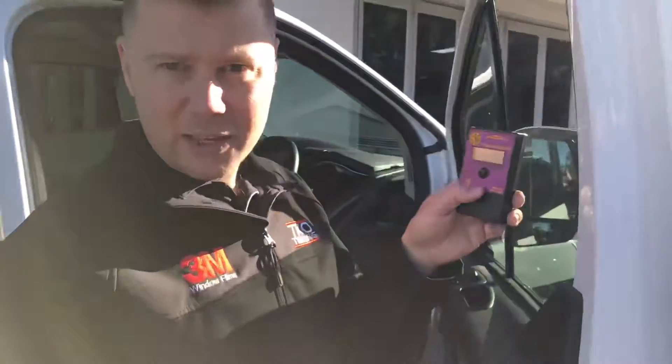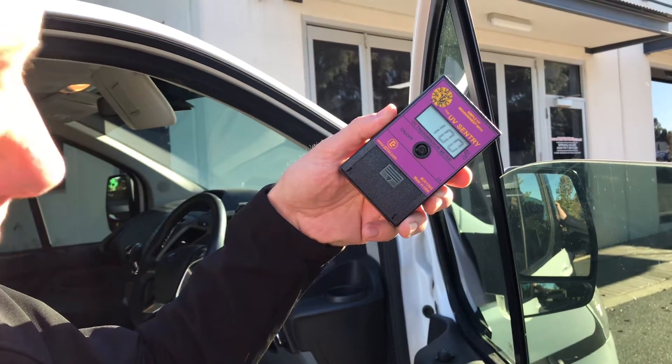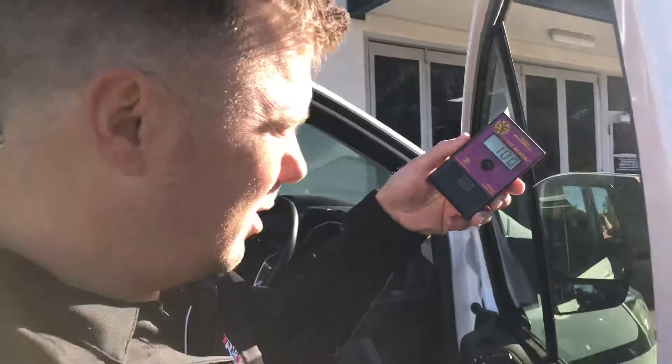So what we got here is a UV meter. If you turn it on and face it to the sun, it's reading 100% — that's how much percentage of UV is coming into the meter.